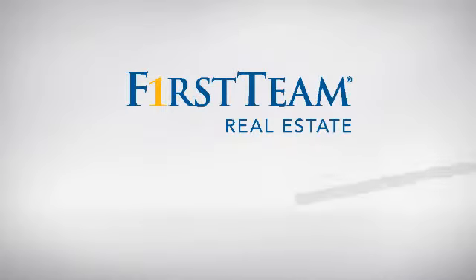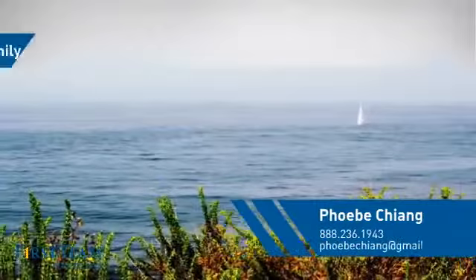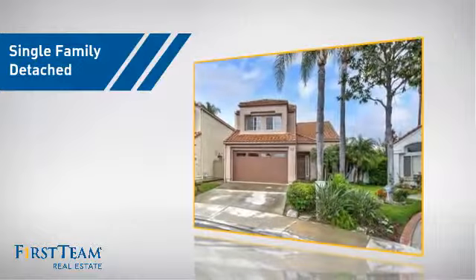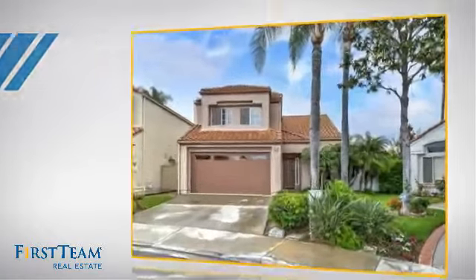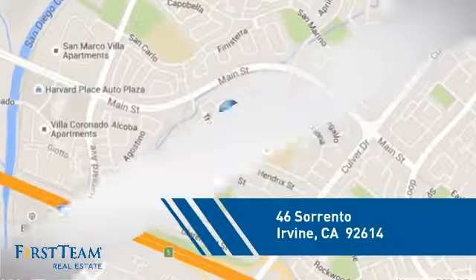At First Team Real Estate, you'll find a place you'll feel right at home in. This video is brought to you by your real estate agent. This home is a great choice for those looking for comfort, convenience, and the privacy of their own home. And it's located in the Irvine area.